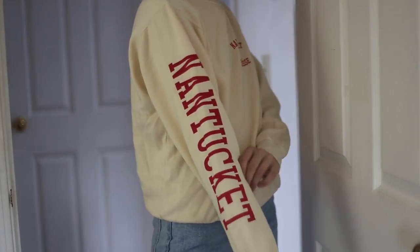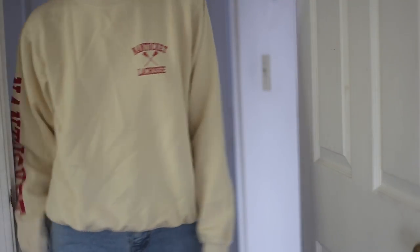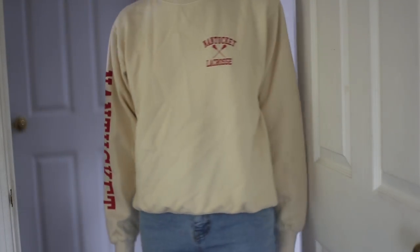Then I got the Nantucket Lacrosse crew neck in a pale yellow color with red writing. I got this because I was cold at work and I knew I'd wear it all the time at college. Nantucket is like a place everyone from Boston goes in the summer — similar to Martha's Vineyard or Cape Cod — so it's like a little piece of home when I move to New York.